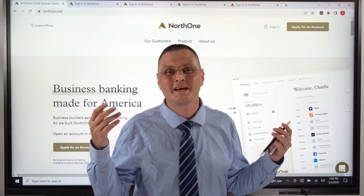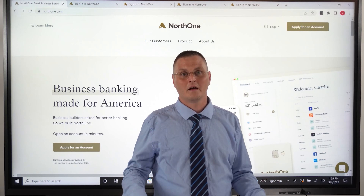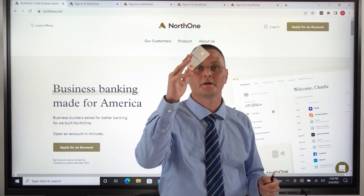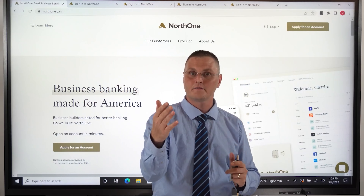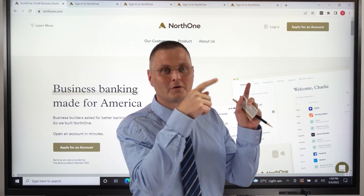It's only $10 a month and it's so easy. You don't have to go into any branch at all. I suggest you just sign up. My other company, one of my newer companies, got the North One card — easy to use. Sign up for North One. The link will be in the description below.